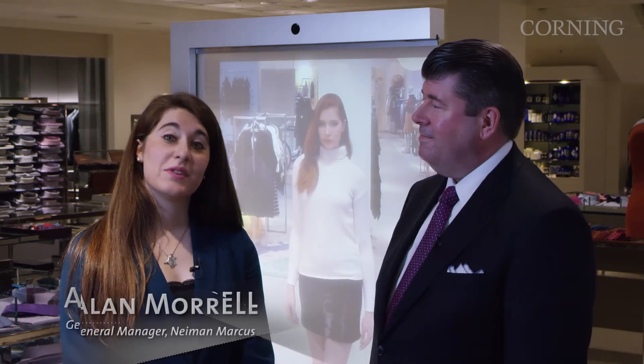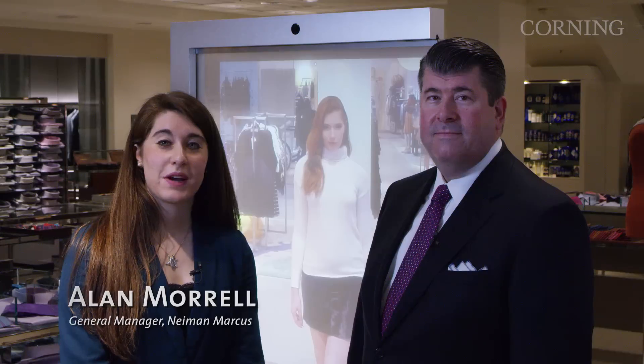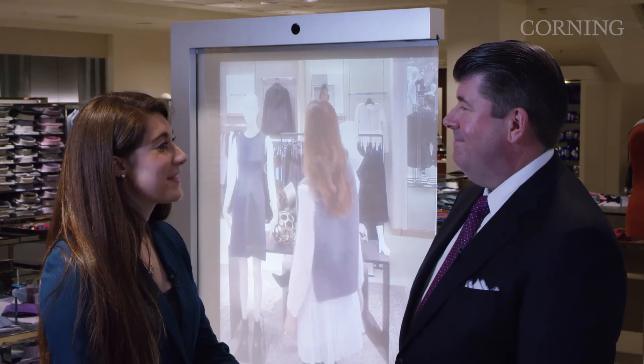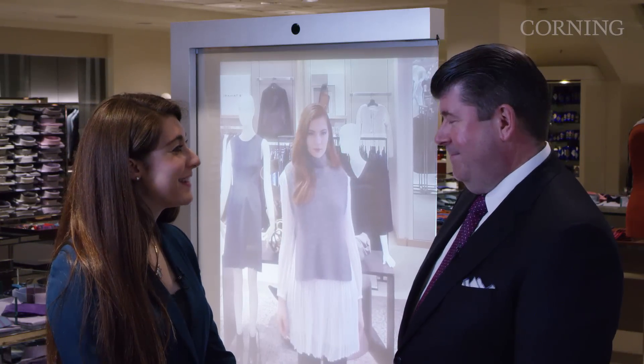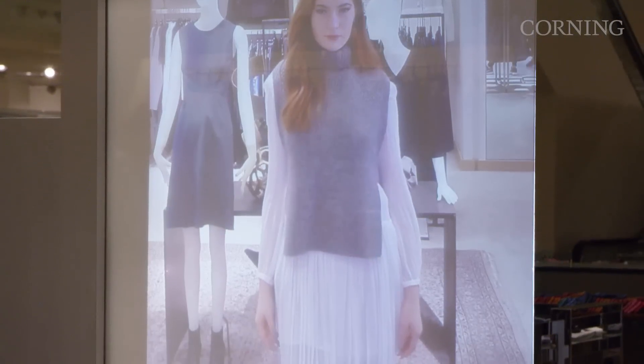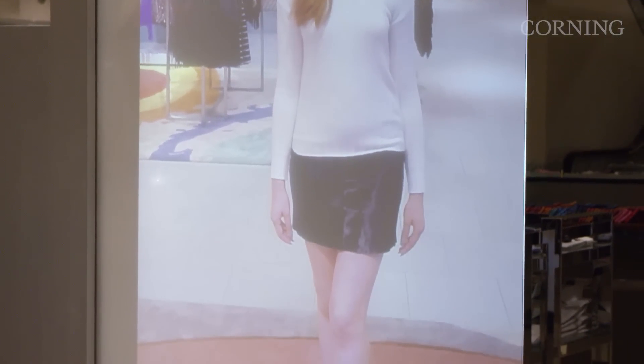I'm here with Alan Morrell, General Manager of the Neiman Marcus store here in San Francisco. Alan, thanks so much for the opportunity to collaborate on this customer-enhancing experience. How does this collaboration between Corning, MAMOMI, and Neiman Marcus help improve the shopper experience?